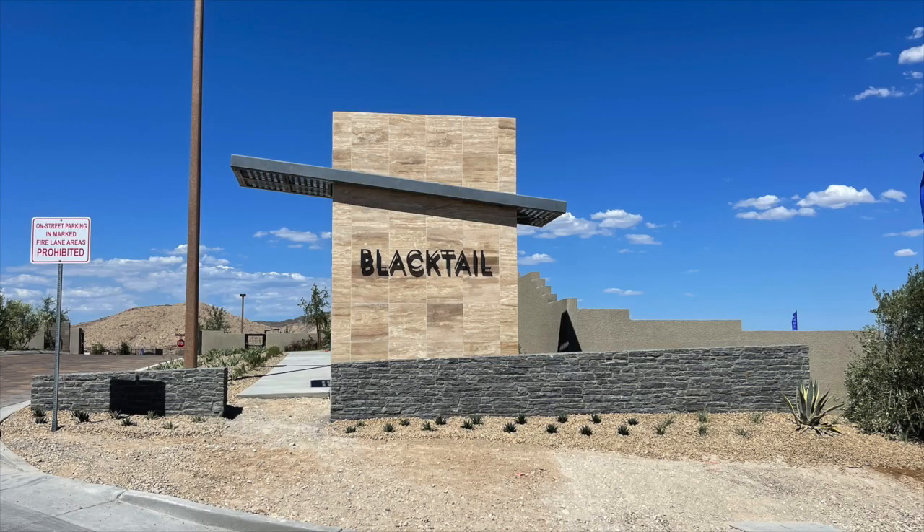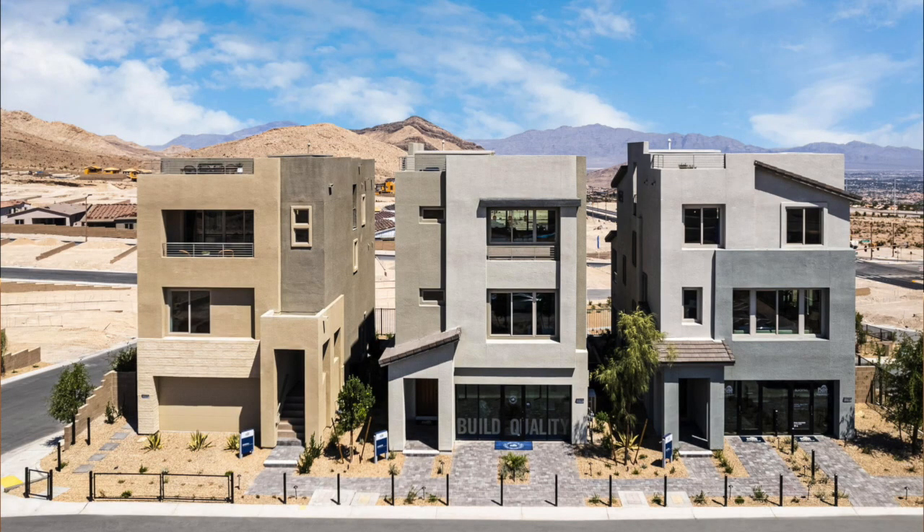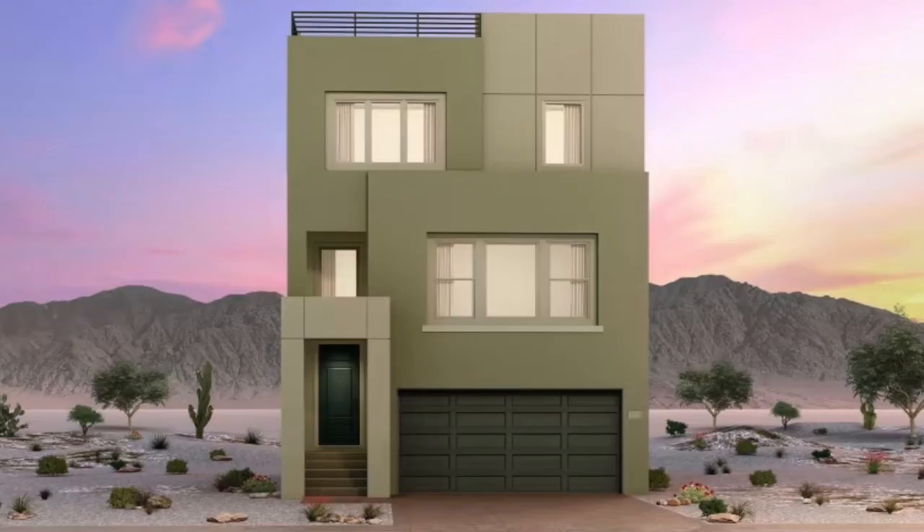Next is Blacktail by Pulte Homes in the Kestrel Village. This offers three quick move-in homes that can be closed within 30 days. They range in size from 2,338 to 2,503 square feet and are priced in the mid-$700s. They have two Kindles for sale and a Hayden as well. These homes also have rooftop decks, which is pretty cool — the views up there are amazing. You get 360-degree views. They recently opened up last year.